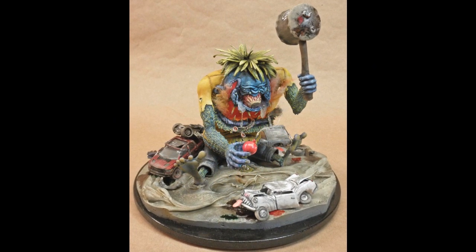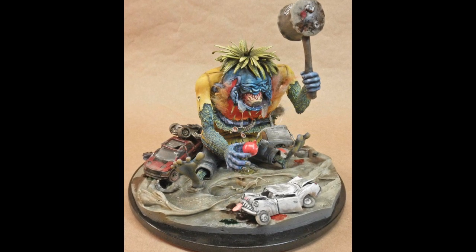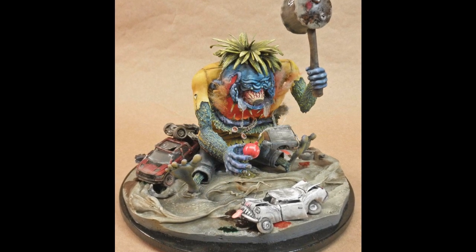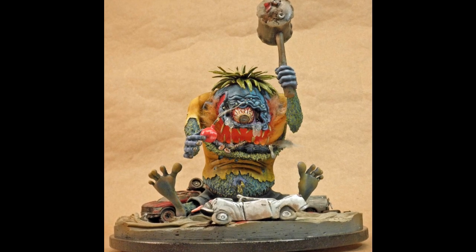Mark says: I added extra hair to the top of the box scale head with sheet styrene. The eye was accurized by sanding the iris flat, drilling out the pupil, and adding a clear dome for the cornea. Body hair was created using Liquitex Acrylic Fibers Texture Gel.